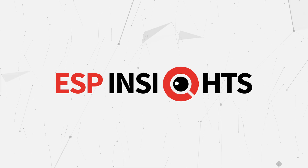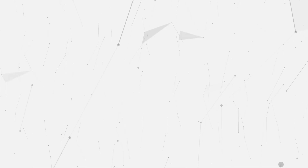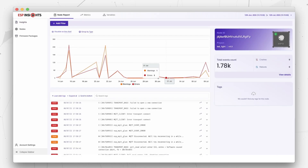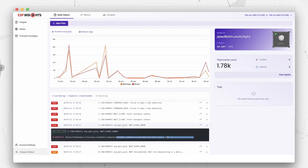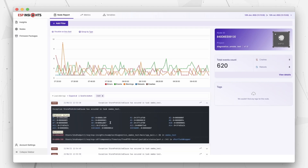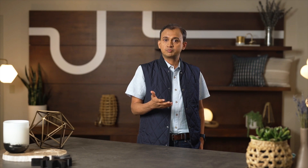We also offer a service called ESP Insights that allows you to do in-field diagnostics. With this service, the devices in the field can provide rich metrics, logs, and data which helps your developers understand and analyze issues upfront, even before your end customers report it. This is also an invaluable tool for product developers who can get insights as to what features customers prefer to use and what they don't.